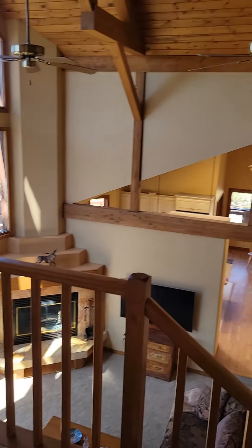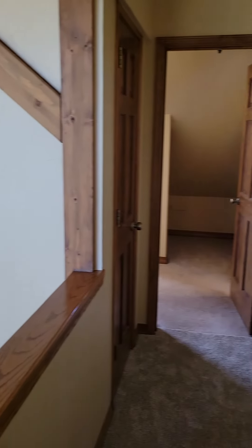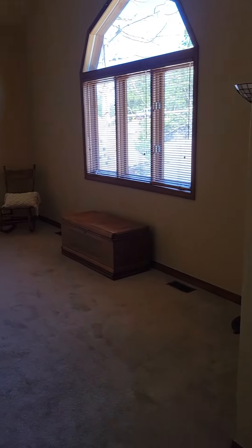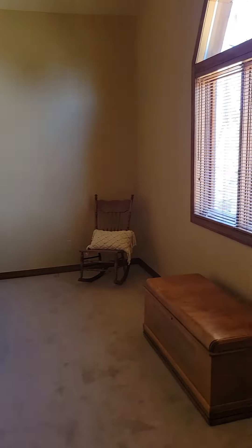We're up on the top floor now. There's really not too much other than the two bedrooms — it's a little unique, almost like one's a little more updated than the other, but they do share a bath. This could be good for kids.